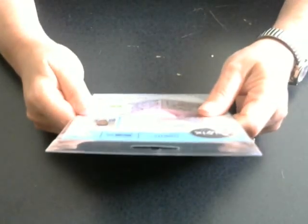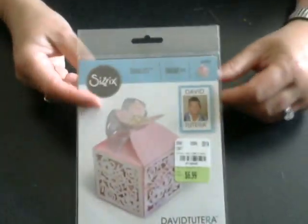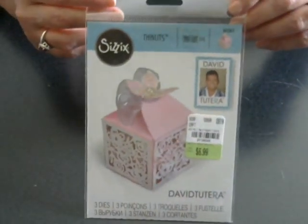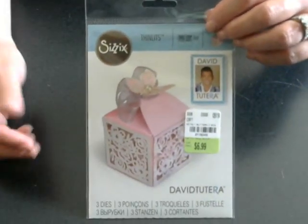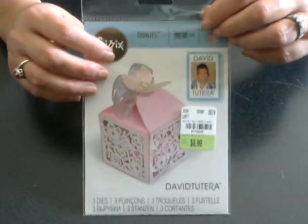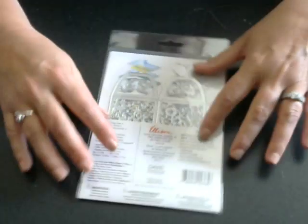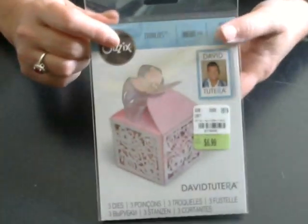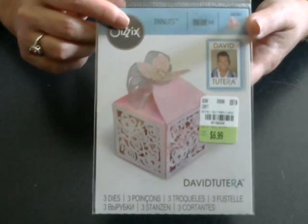That one was kind of spendy — I paid $7.99 for that, but I wanted it so I got it. The next item I picked up is another die — this is the David Tutera Thinlits box die. The reason I picked this up is I have three girls who are not married, so I was hoping maybe one day I could use these boxes at a wedding shower or a baby shower. For $6.99 I'll have it forever and there are three dies that come with it. It's the perfect little size and comparable to what I was looking at on AliExpress.